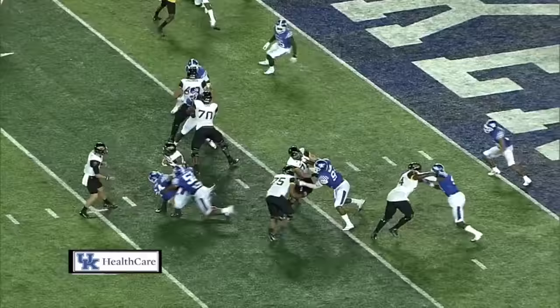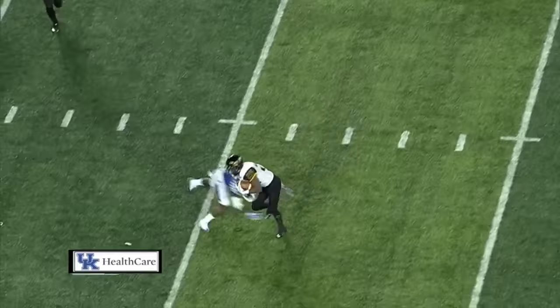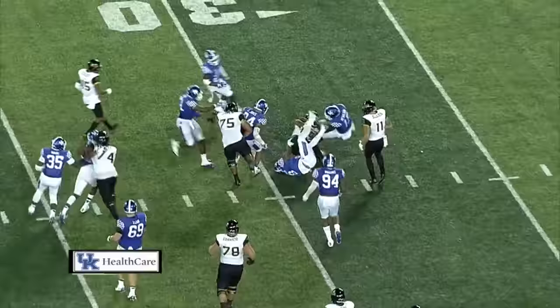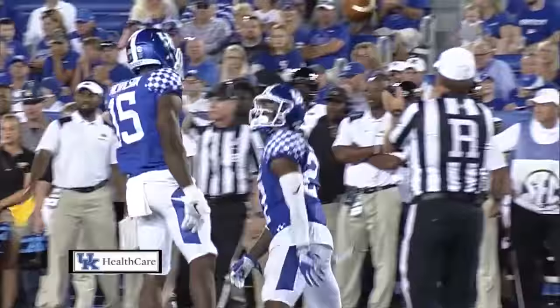Trips left, one wide out right. Blitz coming again up the middle — they hit Smith in the backfield and drop him for a loss. It's a Kentucky chess match. Three receivers left, one to the right. Second and 12, Mullins dumps it off near side to Smith — tackle for another loss by Mike Edwards. Smith runs off to the right side, bounces it out, but nothing there. Kobe Walker plays off a block and drops him for a loss of a yard.